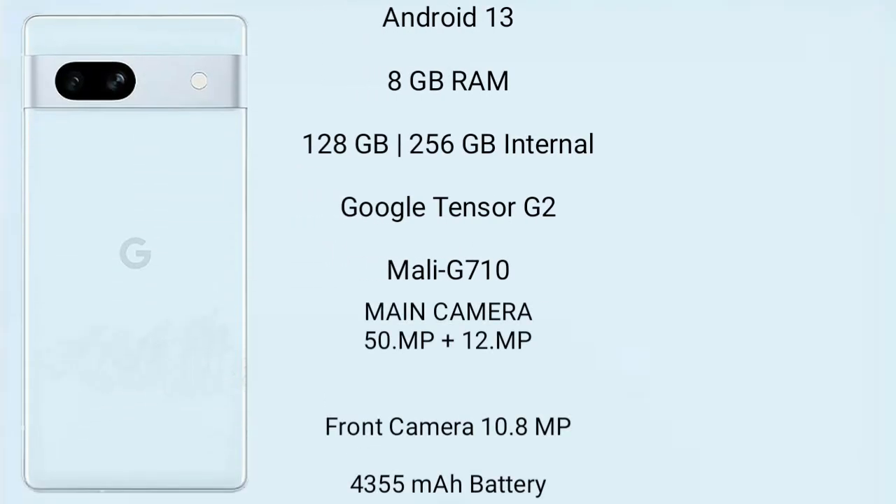The Google Pixel 7a runs on Android 13. It comes with 8GB RAM and 128GB internal storage, with the Google Tensor G2 processor and GPU Mali-G710. It features a rear dual camera setup of 64MP plus 13MP, and a front camera of 13MP.